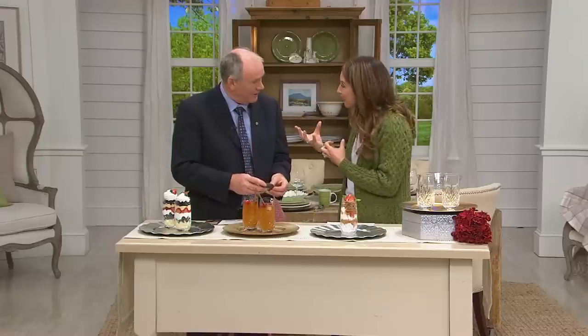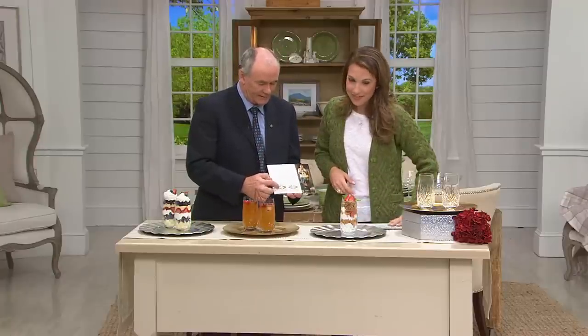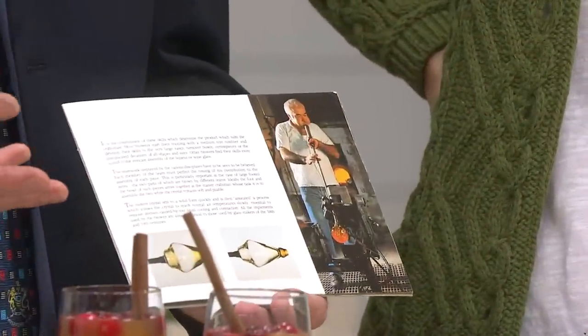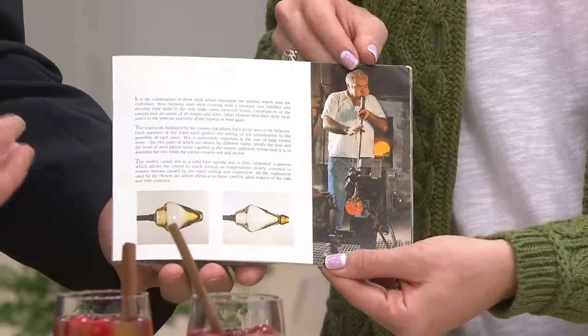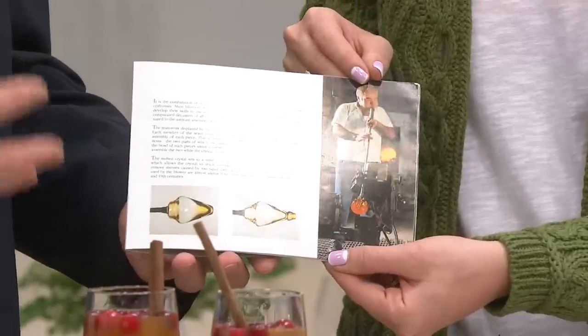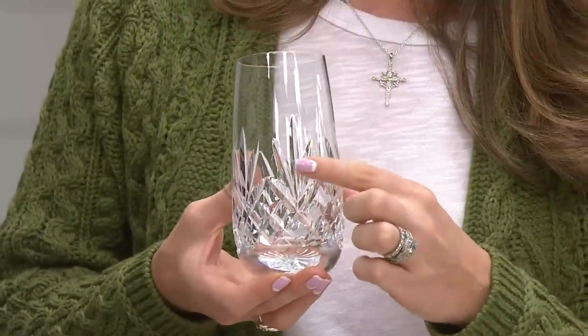Glassblowing is a fine art. I have a picture here showing the piece attached to what we call the blowing iron — about the length of a broom handle. The master craftsman blows and stretches the crystal to get the length, then pushes crystal down into the bottom using wooden implements that have been passed down from generation to generation. I'm now teaching a new apprentice the art of carving the crystal. It's truly handmade in the house of Waterford — you cannot get this in a department store, only on QVC.